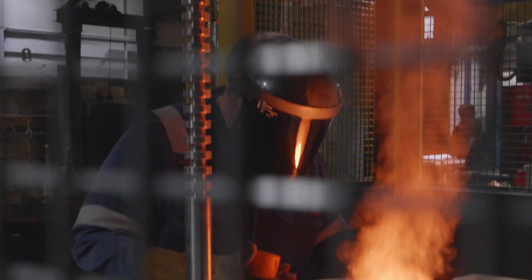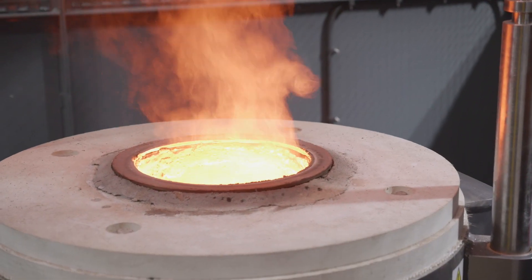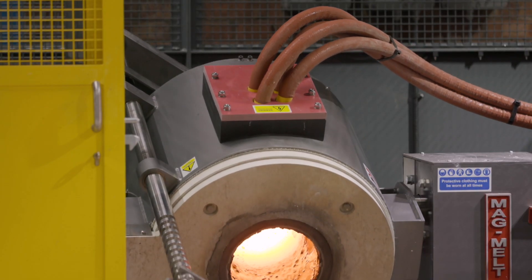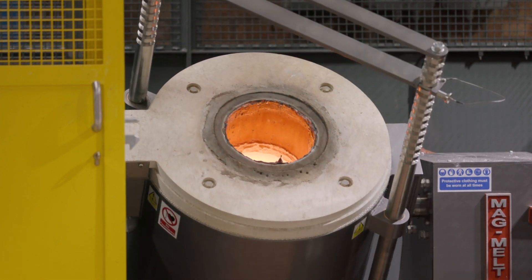At a hundred kilos, it's probably the largest rollover furnace that we've seen, and definitely the biggest that we've ever produced. From their side of things, I think it was the actual servos and the motors needed to invert the whole piece of equipment plus a hundred kilos of molten metal that would smoothly pour the amount of material in one go.